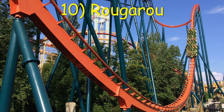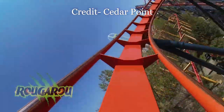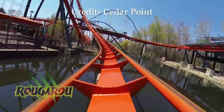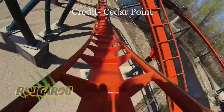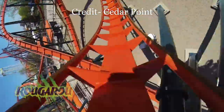Number 10: Rougarou at Cedar Point. The largest stand-up to floorless conversion has the opposite problem of Batman. I love the first half, in particular that forceful inclined loop that's unique to a floorless coaster. But the second half has some awkward transitions that can cause headbanging.